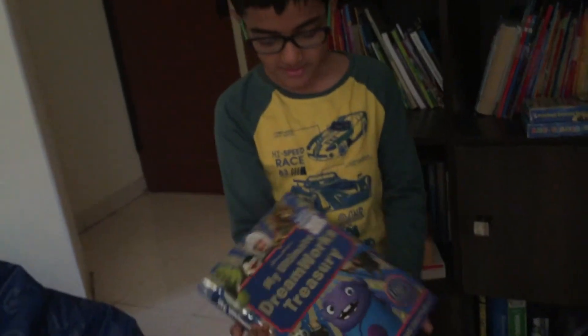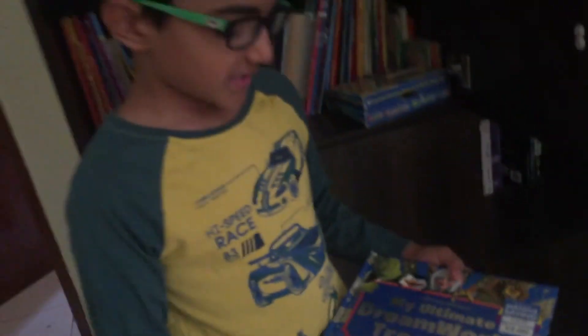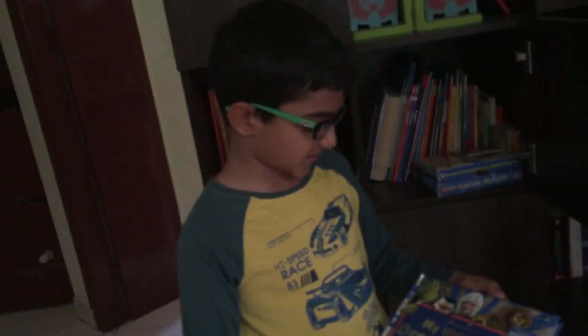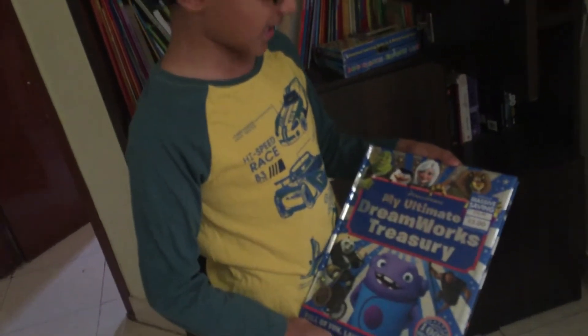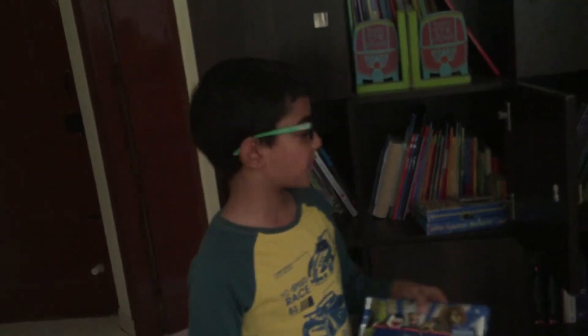This is my favorite book. This is my Ultimate DreamWorks Treasury. This has the seven stories of DreamWorks: Shrek, Penguins of Madagascar, Madagascar, Monsters vs. Aliens, Kung Fu Panda, Home, and The Croods. I got that book from London.